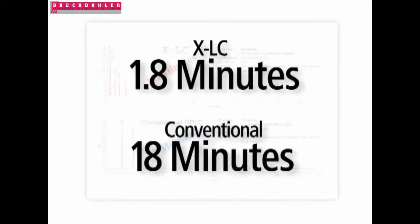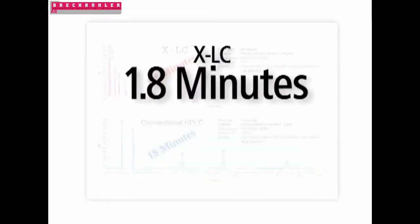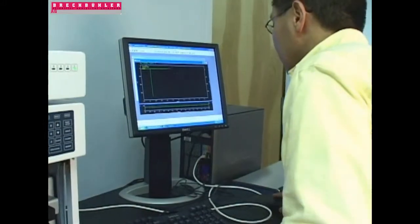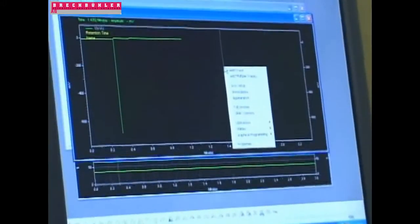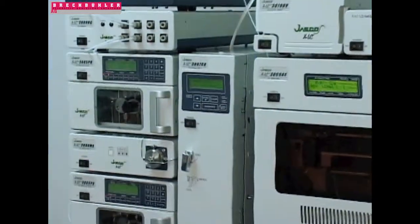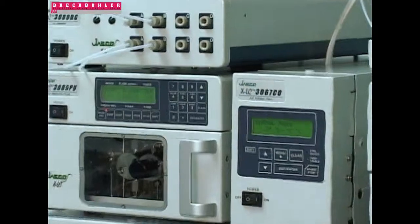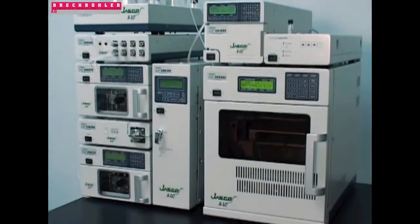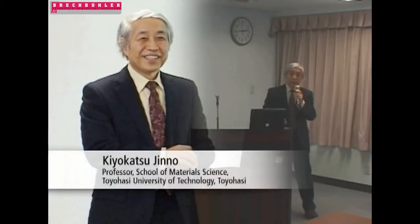The XLC provides higher resolution, greater sensitivity, and significant time savings versus HPLC. XLC gives you the ability to reduce analysis time while using the same mobile phase and column chemistry as previously developed. The XLC brings this powerful new capability while maintaining the ease of use and flexibility of standard chromatography systems.